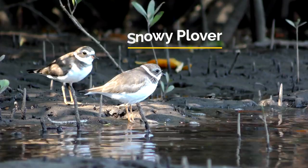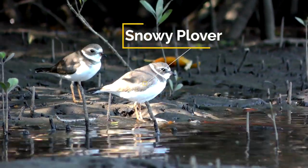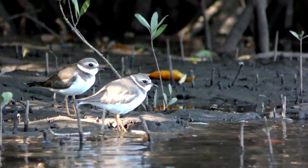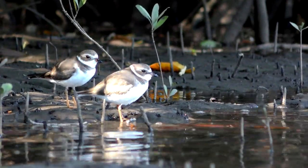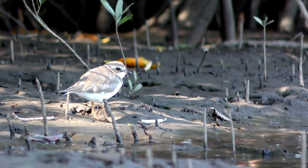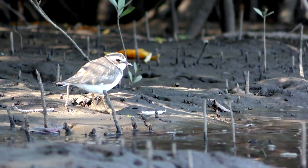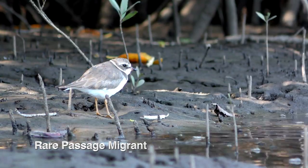Snowy plovers nest on sand in open areas. They forage as individuals or in pairs looking for invertebrates on ocean beaches, tidal flats, salt flats, and gravel bars. Interestingly, young plovers leave their nest within three hours of hatching and begin foraging immediately — no help from mom is needed.